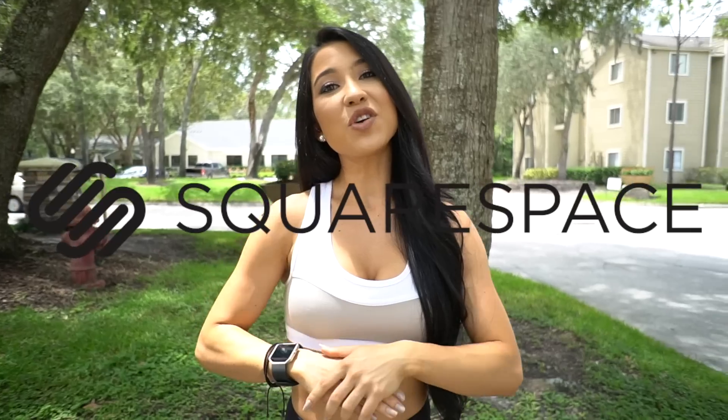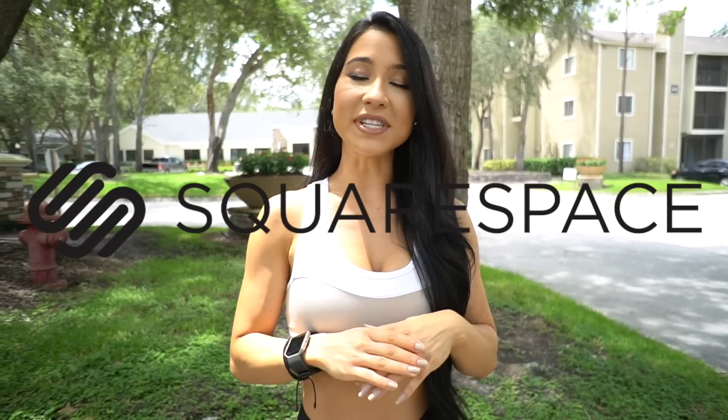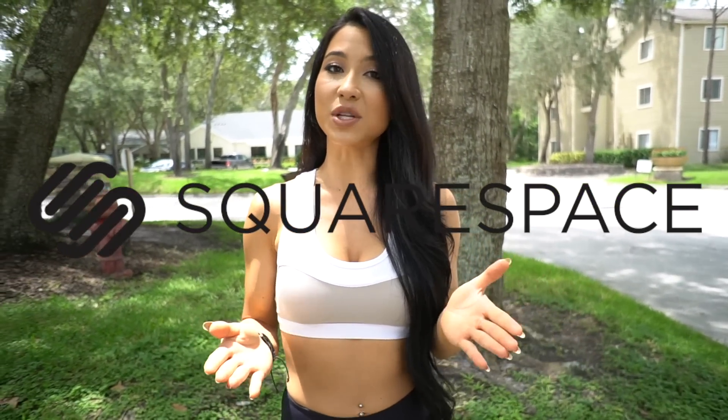Today I wanted to show you what I typically eat when I'm in a cut — it's going to be a full day of eating on a cut. But I want to give a huge shout out to Squarespace for supporting this video. Squarespace is an all-in-one website creator platform that allows you to custom create your own personalized website or your own online store. If you're interested, check out the first link in the description box below.